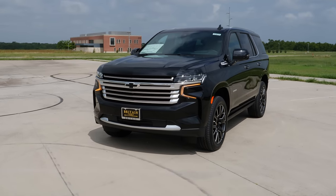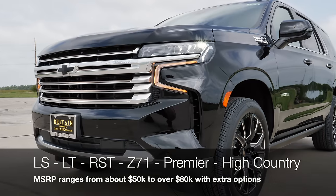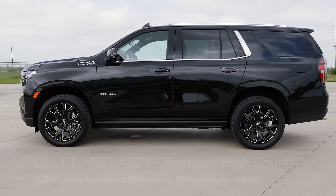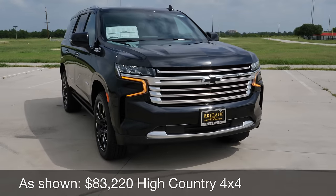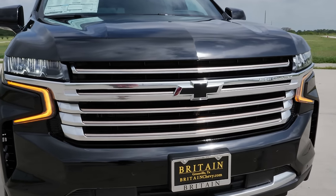Starting off on the exterior of this 2021 Chevrolet Tahoe, there are a lot of differences and things to cover. This is larger in many ways compared to the last generation. There are six trim levels, ranging from the LS to the High Country, which we have right here. Starting out on the front end, you've got this big, bold High Country grille — it really stands out and it's pretty shiny.